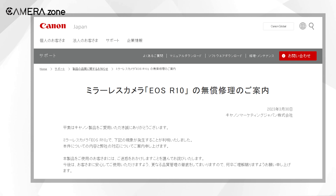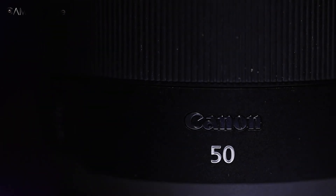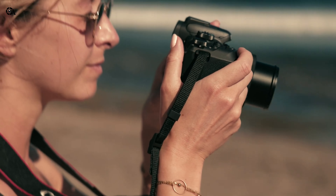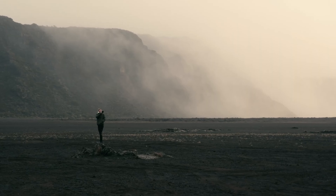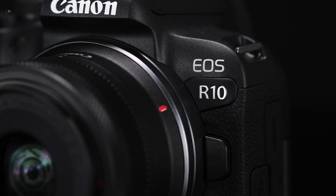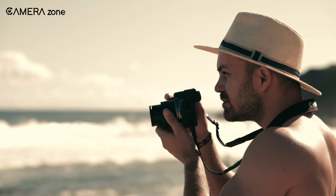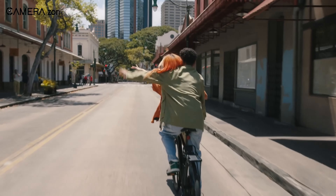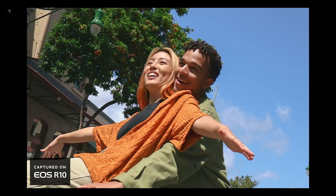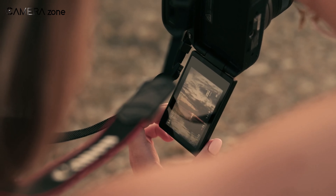Canon Japan has announced a recall of some batches of the recently launched EOS R10 mirrorless camera and the EF 50mm f/1.2L lens. Customers have been warned of potential problems with the camera's flash and difficulties in capturing photos in high-temperature environments with the lens. This announcement comes after the company discovered certain issues with these products. Canon has been relatively quiet on the issue, only acknowledging that some users have reported a loud noise when the built-in flash is used — described as a sharp crack, which certainly doesn't sound reassuring to any users.